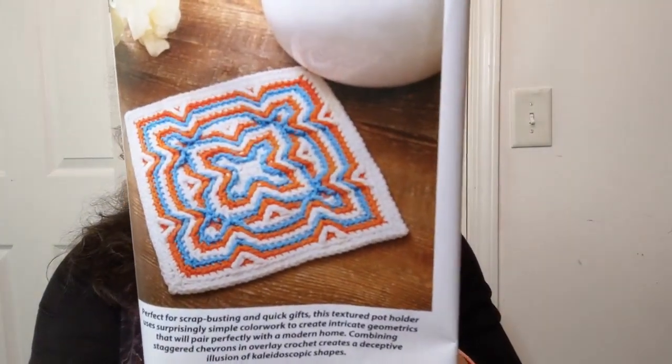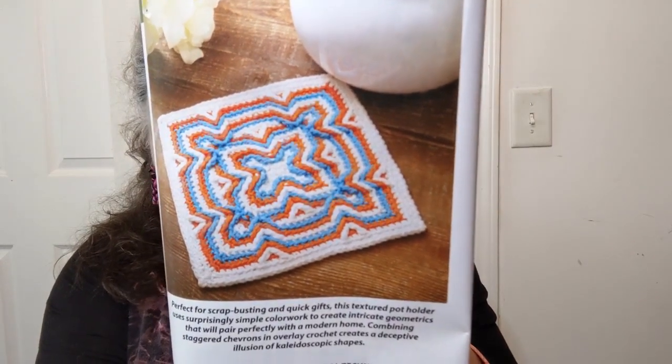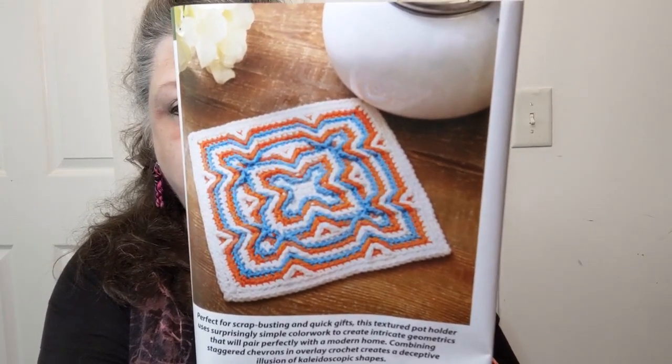I always have such problems with things like this — kaleidoscope pot holder. They're using Lily Sugar and Cream, a four weight medium cotton with a 3.75 millimeter hook and three different colors. There's a lot of texture in it which is really cool. Maybe I should try it again when I have time to sit down and just follow directions.